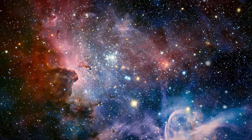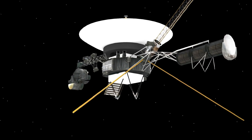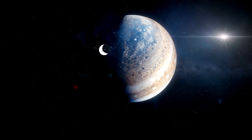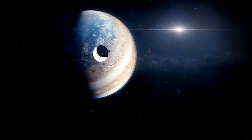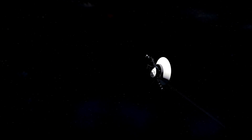In the vast and mysterious expanse of space, NASA's Voyager 1 spacecraft has been a beacon of human ingenuity and curiosity. Launched in 1977, this iconic probe has journeyed beyond the boundaries of our solar system, sending back invaluable data and reshaping our understanding of the universe.